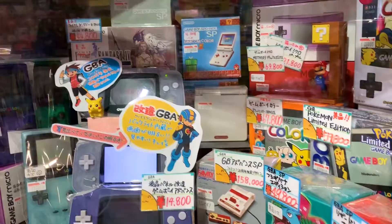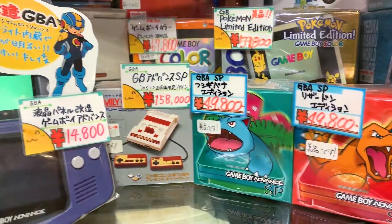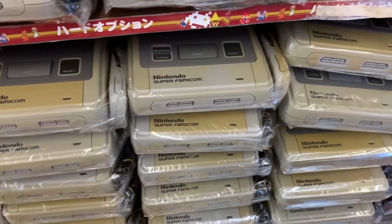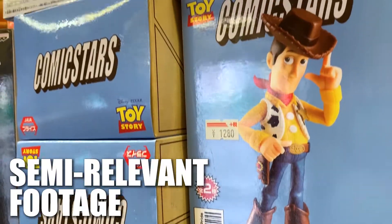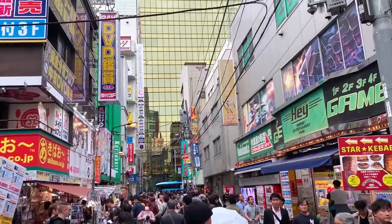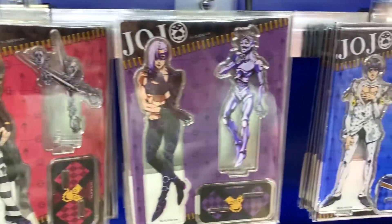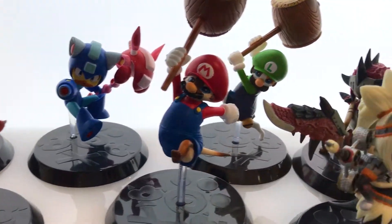If you've heard about any second-hand game store in Japan, chances are it's Super Potato — not to be confused with A Potato. Their selection of retro games and hardware is pretty much unmatched. Now if you're looking for one to visit, you might think the one in Akihabara is a good choice, since it's built up a reputation as some sort of anime and game haven.